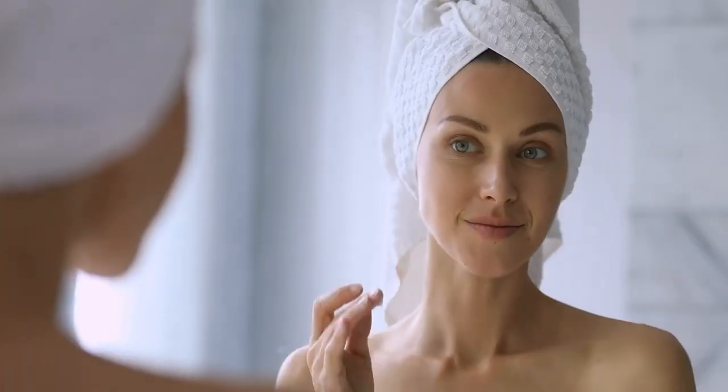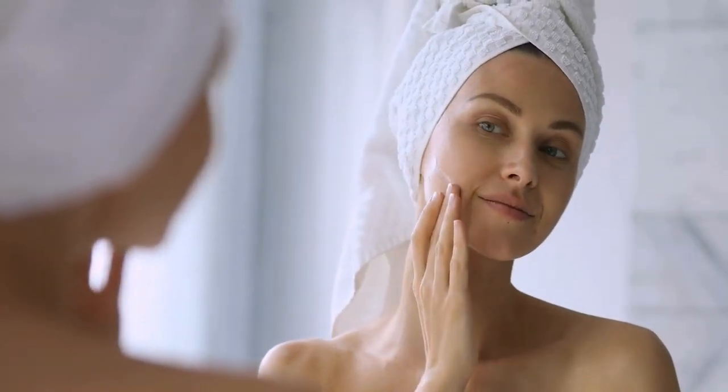Hey everyone, and welcome to my channel. I am Lucy, your AI presenter. Today I'm going to show you how to do a simple makeup look and share my hydrated skincare routine.